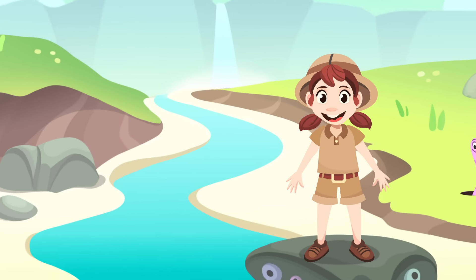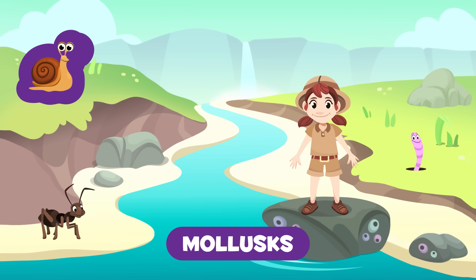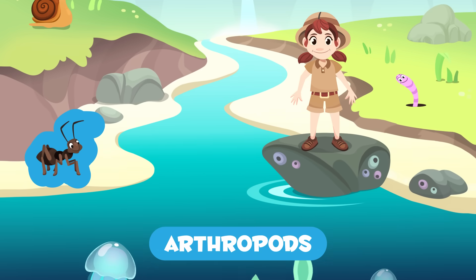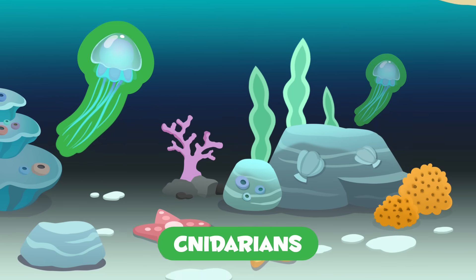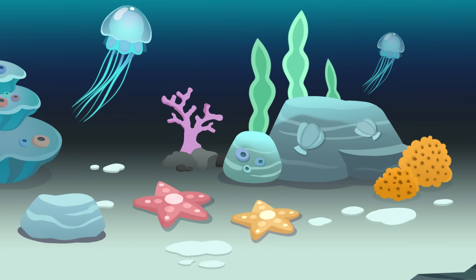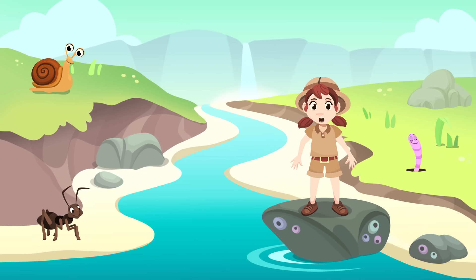Invertebrates fall into six groups: molluscs, worms, arthropods, cnidarians, echinoderms, and sponges. Do you want to learn more about them? Here they come — I'm going to tell you about them one by one.